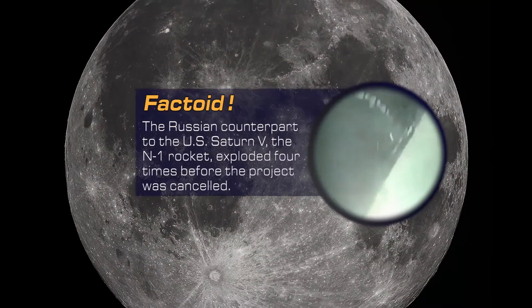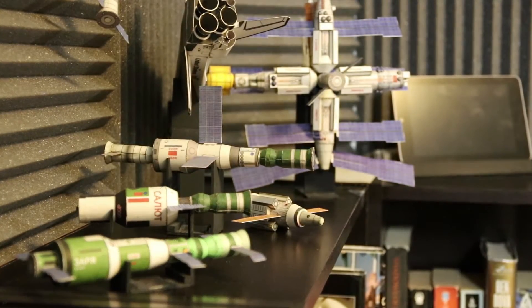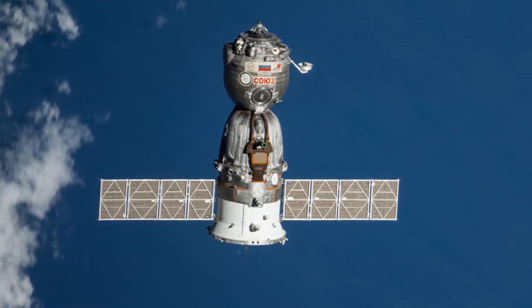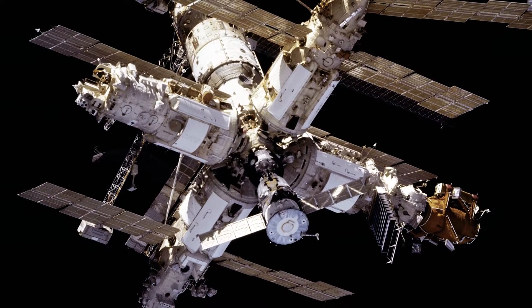Originally, Soyuz was designed for potential missions to the moon, but after the Soviet Lunar Program was canceled, it was repurposed for their space station programs, Soyuz and Mir. In total, only six flights of the spacecraft were ever done completely solo, the last occurring in September of 1975. Since then, every vehicle has gone to one space station or another.